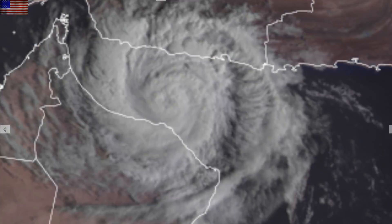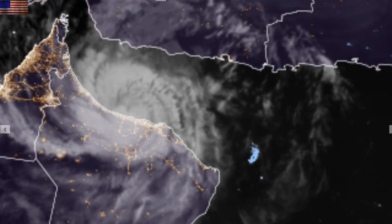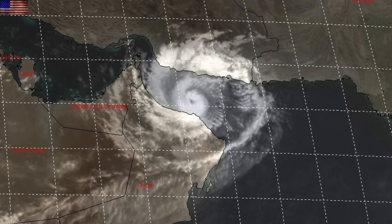The top weather event yesterday struck Oman. A rare cyclone hit the region and some of the flooding images and video coming out of there are brutal to watch. Prayers go there.